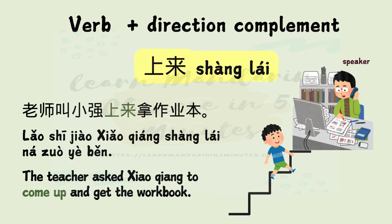上来 — 上 means up, 来 means come. Example: 老师叫小强上来拿作业本。 The teacher asks 小强 to come up and get the workbook.